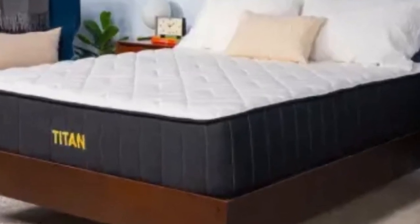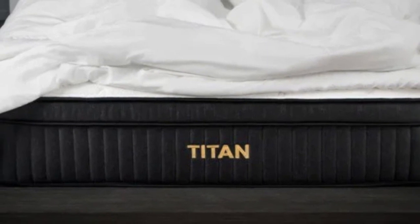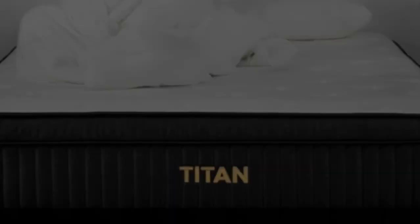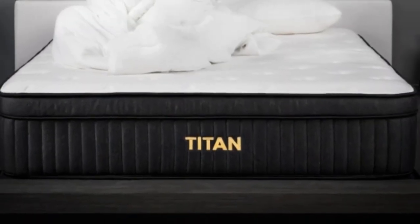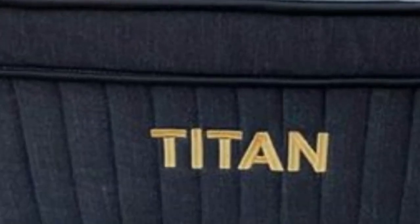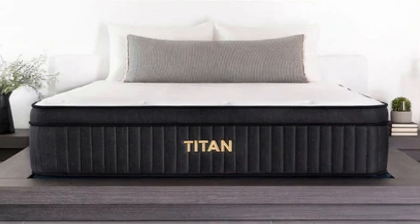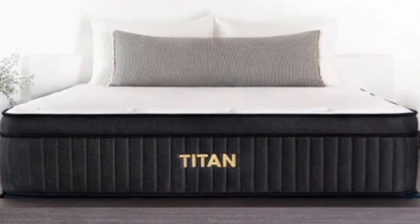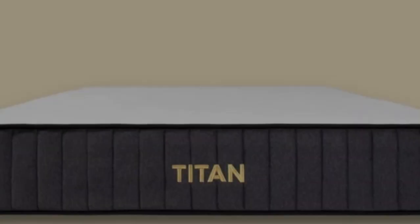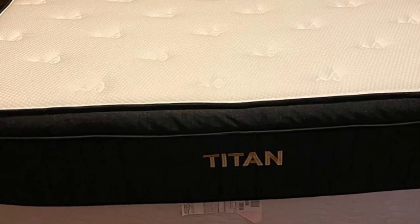Strict stomach sleepers should appreciate how firm the Titan Plus Luxe is, as it should help lift their hips higher to stay in line with their shoulders, promoting a healthy spinal alignment. The Titan Plus Luxe is also a great choice for sleepers who suffer from back pain, as it should alleviate pressure around the lumbar region — seen on our pressure map test where Polly's back lit up completely blue, equating to low pressure. Cons: It is a bit firmer than a typical memory foam mattress, so customers looking for the traditional sinking feel of memory foam might want to look elsewhere.